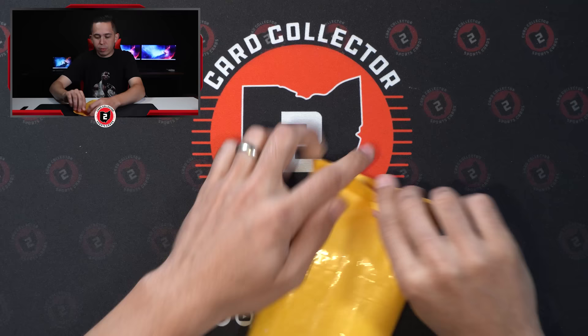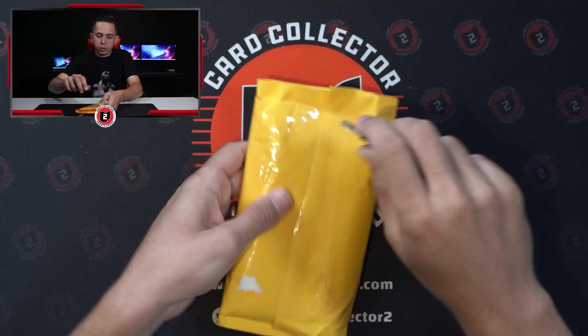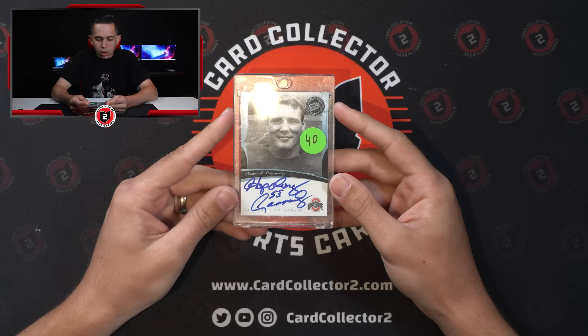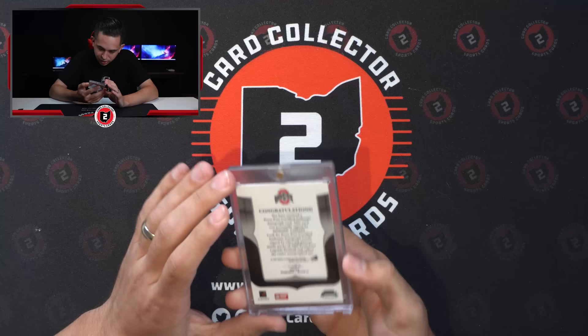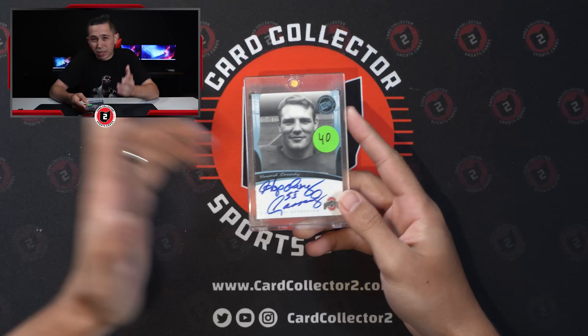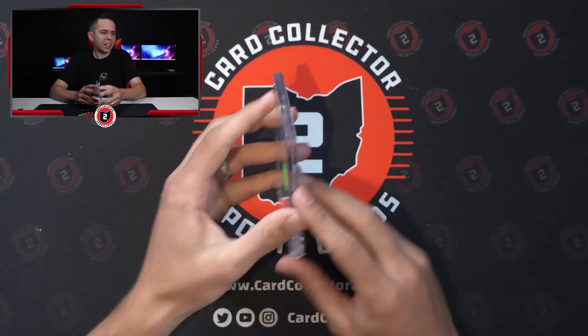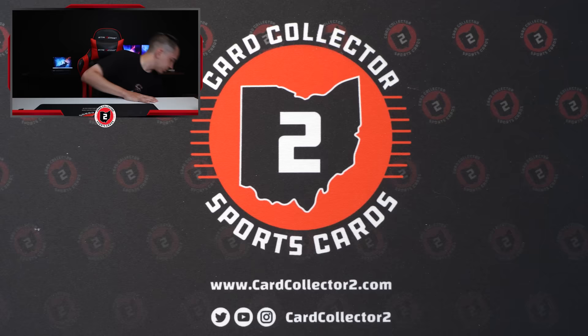This one could be tricky to open because I think the card's right here and I don't want to smoke it. Looks like the receipt — oh, another eBay purchase. Howard 'Hopalong' Cassidy on-card auto from Press Pass — look how bold that auto is. This is from 2006. Right when I got into cards — the Reggie Bush, Vince Young, Matt Leinart days — I remember ripping this kind of stuff back then. On-card bold auto, Ohio State legend, got that for 26 bucks.